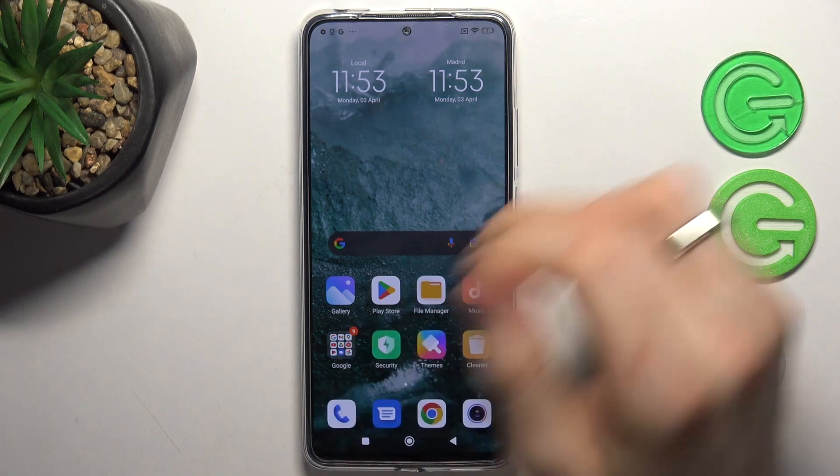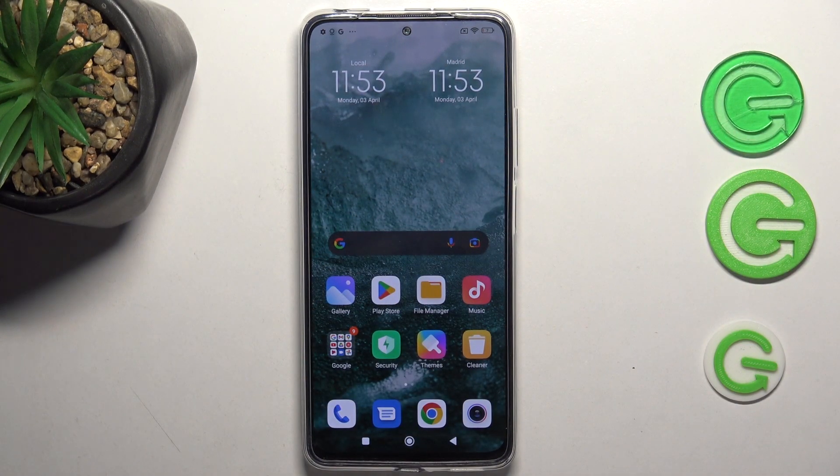Hi, welcome to Hard Reset Info channel. In front of me is a Redmi 11 Pro device, and now I'm going to show you how to make your device faster.